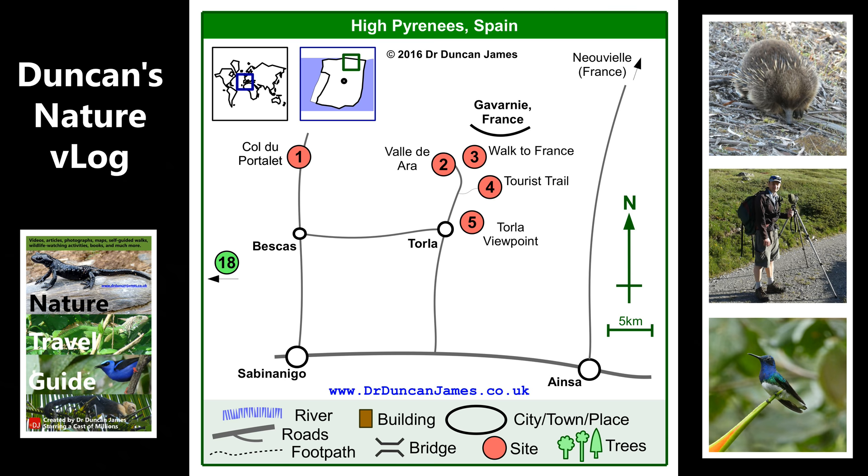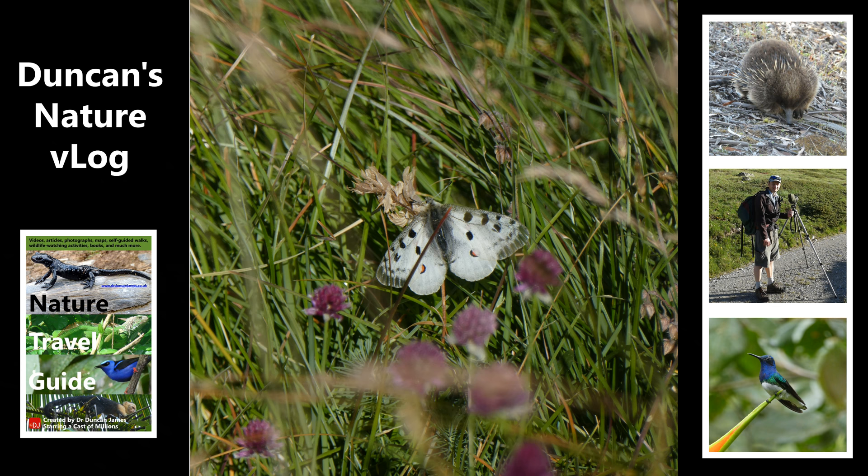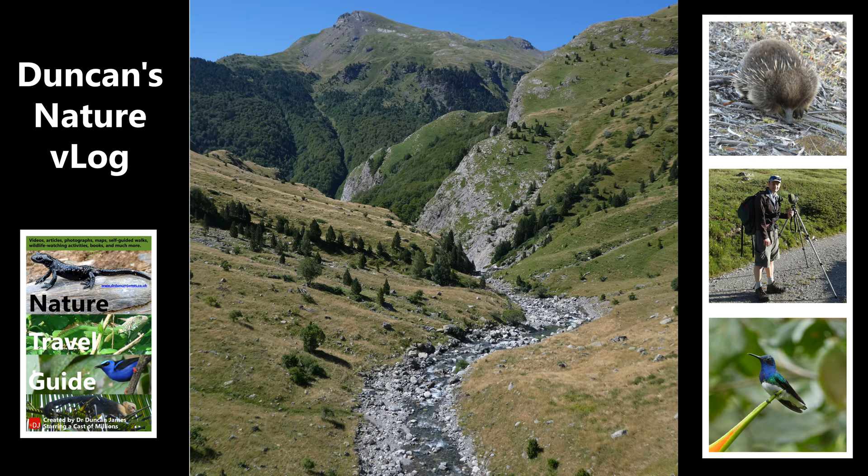As I got higher, I knew I was in the mountains because I saw an Apollo butterfly, a specialist mountain butterfly — very large, lots of fur, which they think might help it survive the colder temperatures. It takes many years for the caterpillars to grow large enough for the adult to appear, because the summers are so short.